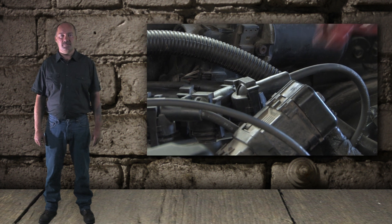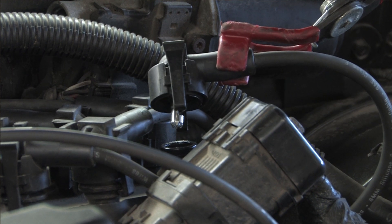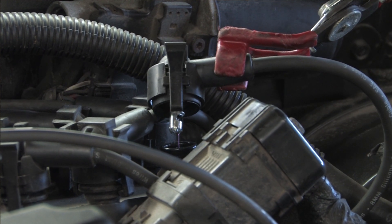Using an insulated boot removal tool, we briefly detached the number four ignition wire from the coil. And as you can see, the coil is properly firing.